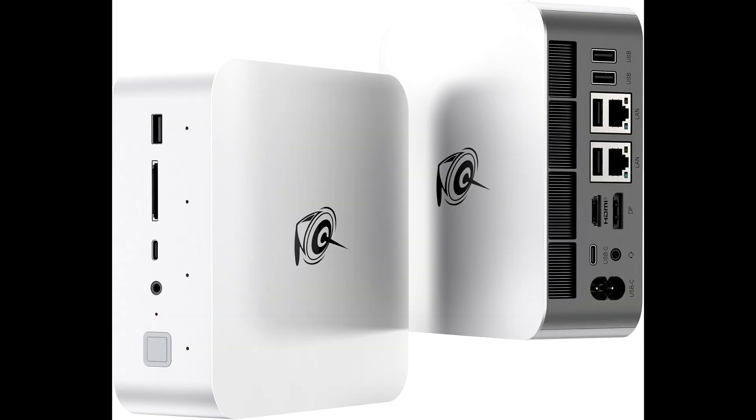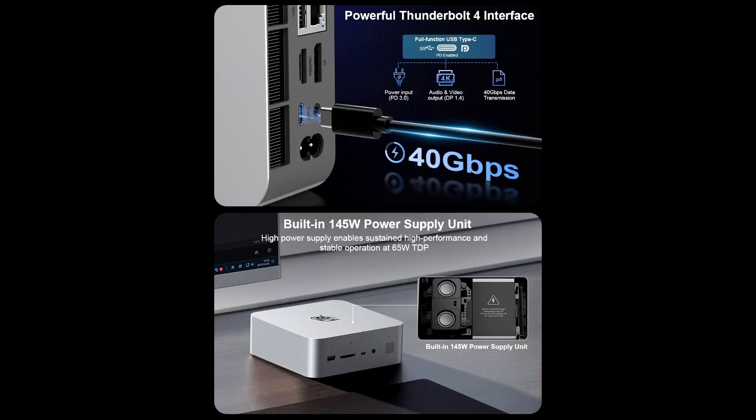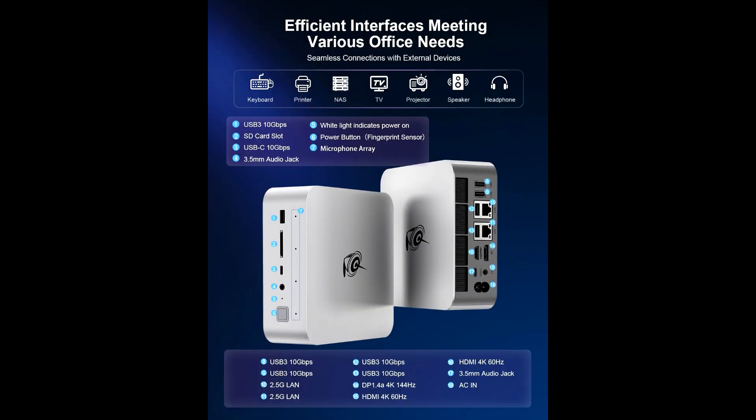Gaming enthusiasts will appreciate the dual 2.5G LAN ports, which ensure ultra-fast and stable network connections for online gaming and streaming. This feature also makes it a great choice for professional setups where reliable networking is essential.